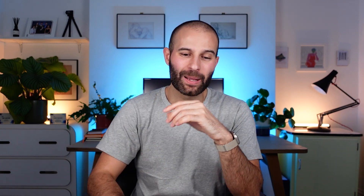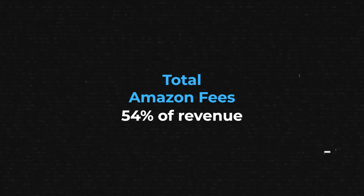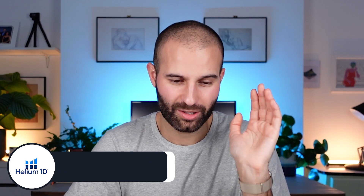Adding up all my Amazon selling fees and Amazon PPC spend, I'm spending around 54% of my revenue on Amazon fees in total — quite a lot, but within the usual range. Also, a quick shout-out: if you're trying to work out your profit margins, a really quick way to do this is to use the Helium 10 Profits tool. Use the code LUCADAV10 or LUCADAV20 to get discounts off those subscriptions.